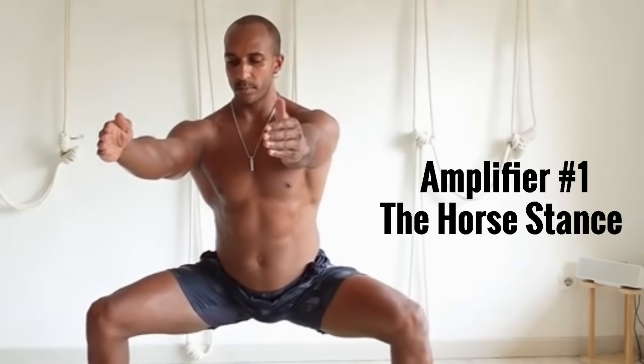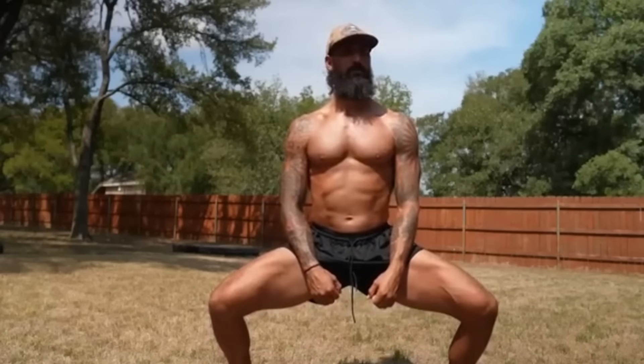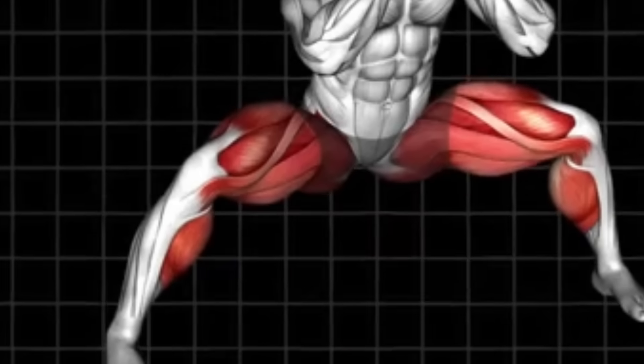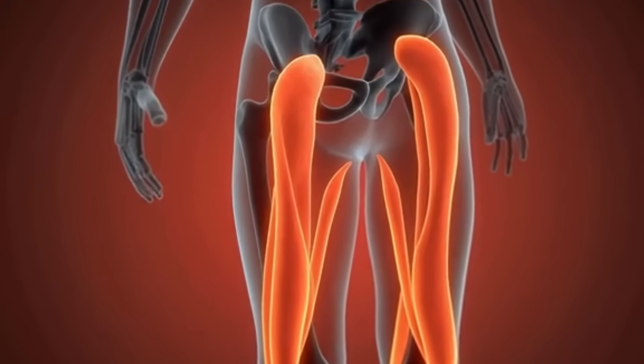Amplifier Number 1: The Horse Stance. Feet slightly wider than shoulder-width, toes forward. Drop down as if sitting on an invisible chair, thighs parallel to the floor. Keep your core tight and torso tall. Hold time: start at 30 seconds, work your way up to two minutes. It hits your quads, glutes, and core simultaneously, creating massive metabolic stress in your biggest muscles. That sustained contraction restricts blood flow, builds lactate, and prompts your body to increase anabolic output. The moment your thighs rise above parallel, the testosterone-boosting effect drops sharply. Your legs will burn — that burn isn't damage, it's the hormonal trigger.